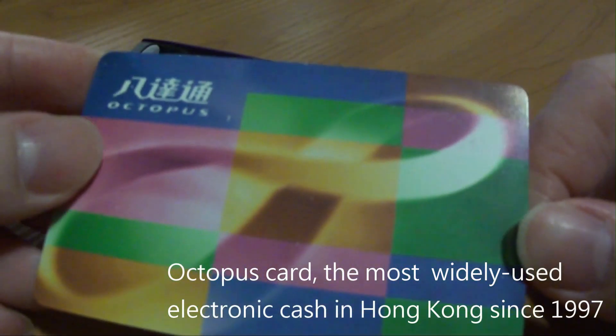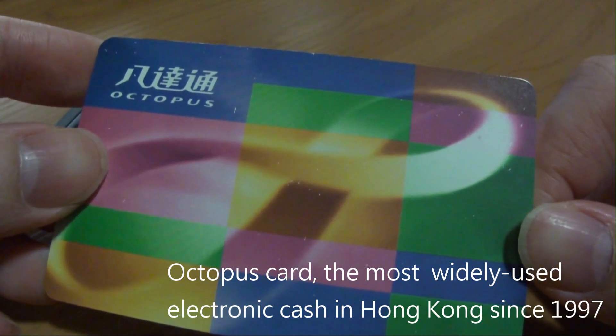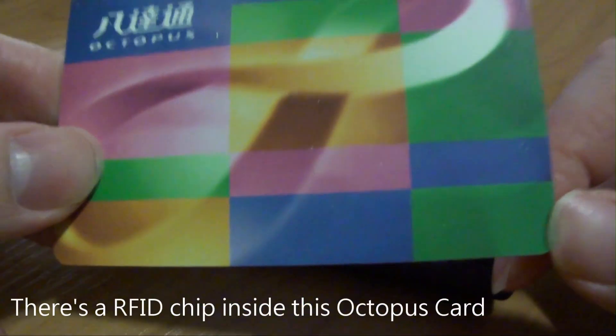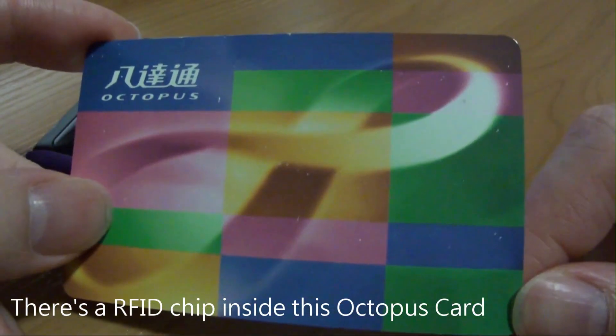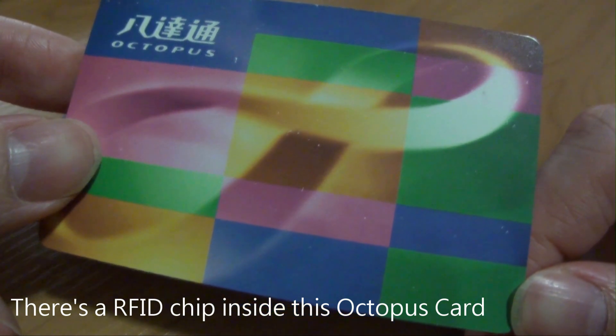And here is the Octopus card. This is the electronic cash we use in Hong Kong since 1997, which has got a RFID chip built-in. We use this card to pay for the fees of MTR trains, buses, ferries, and we can even buy snacks in 7-Eleven with this card.